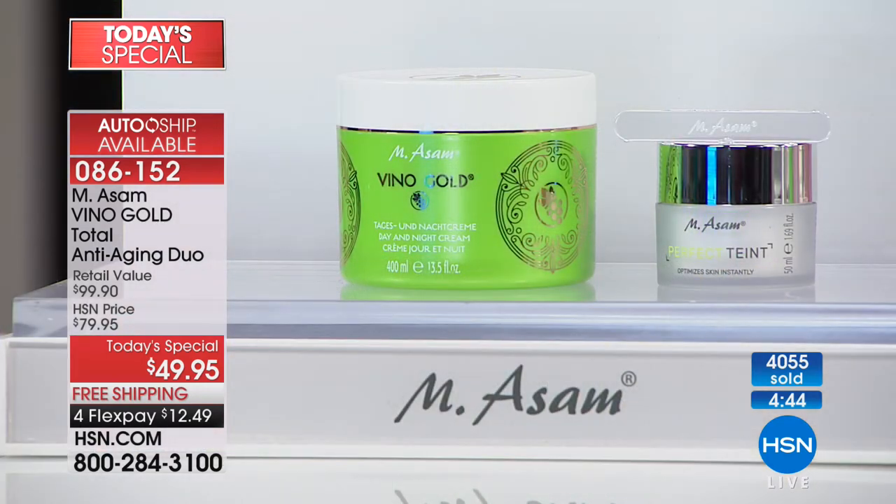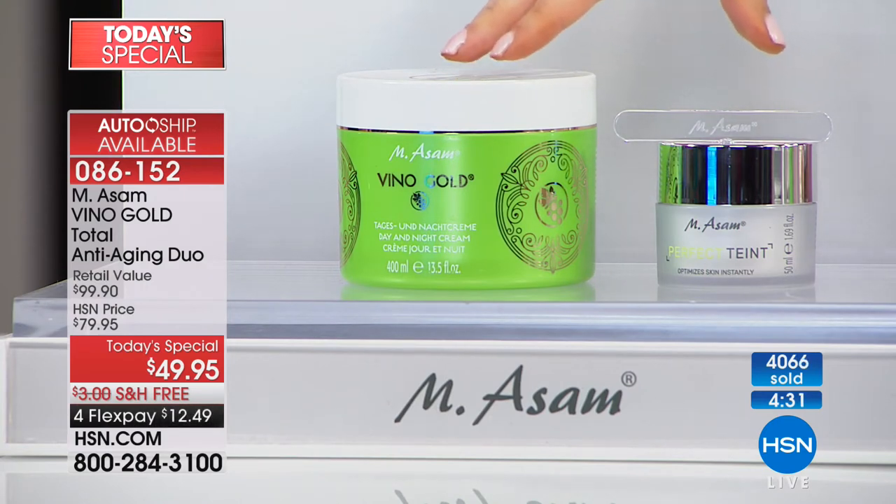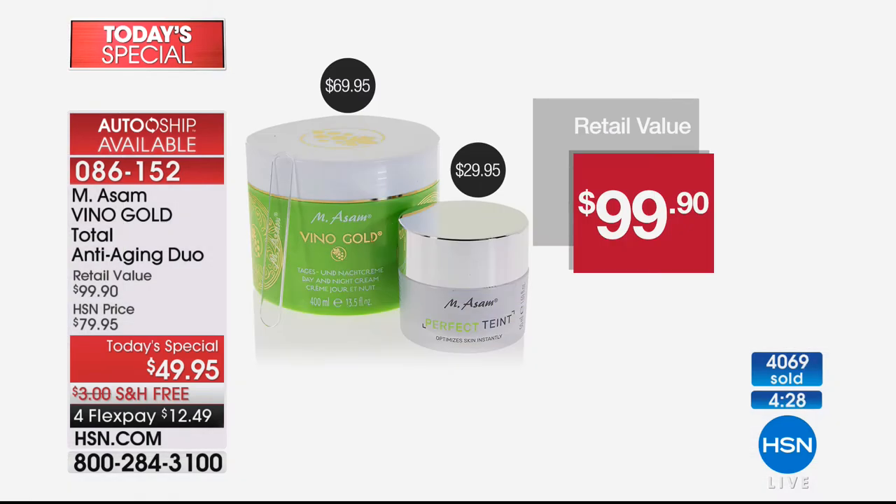This is our normal size — this is four times the amount, which could be up to a year's worth of your day and night cream. And then this is the little magic for every single day to look better instantly — whether you want to target-treat from nose to mouth, the forehead, or around the eyes — your Perfect Taunt. This is $69, this is $29, but instead of $100 for both, today you get them at 50% off: $49.95 and $12.49 on your charge card. You can get that $100 value for half price.